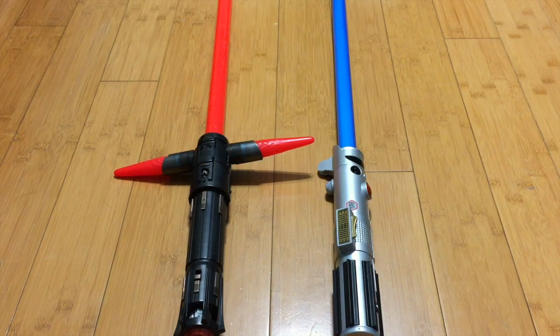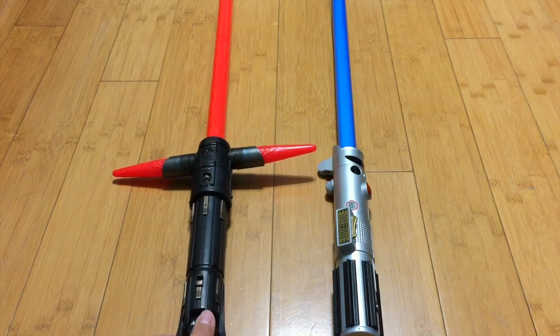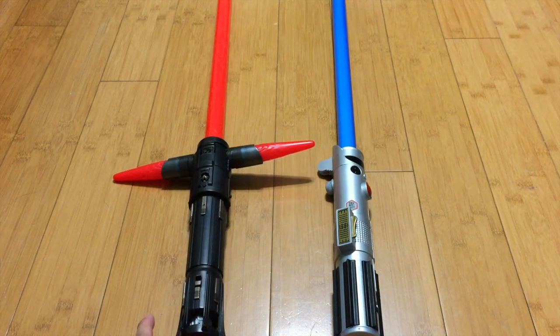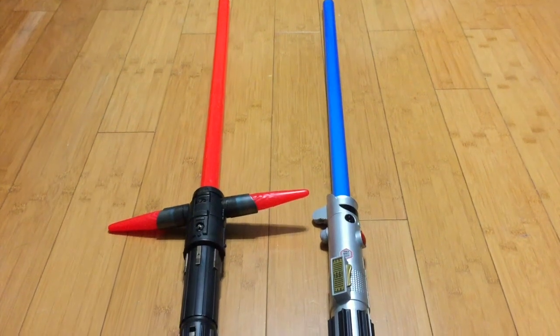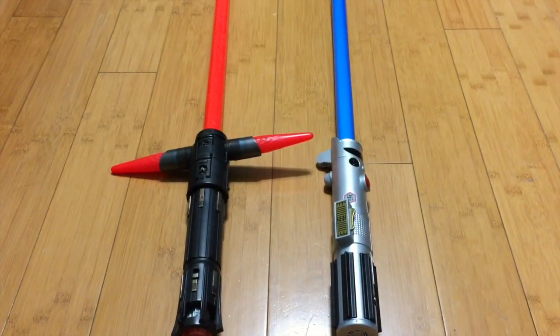We have a side-by-side comparison. The hilt sizes are almost the same, but Kylo Ren's is supposed to be a lot bigger anyway, so that's not a big deal. The blade lengths are the same, so these sabers work in scale with each other. They are from the same line — they're both Disney effects.